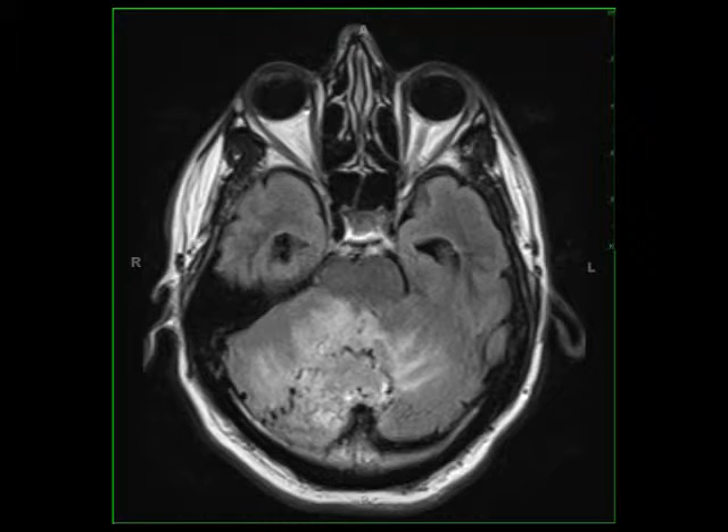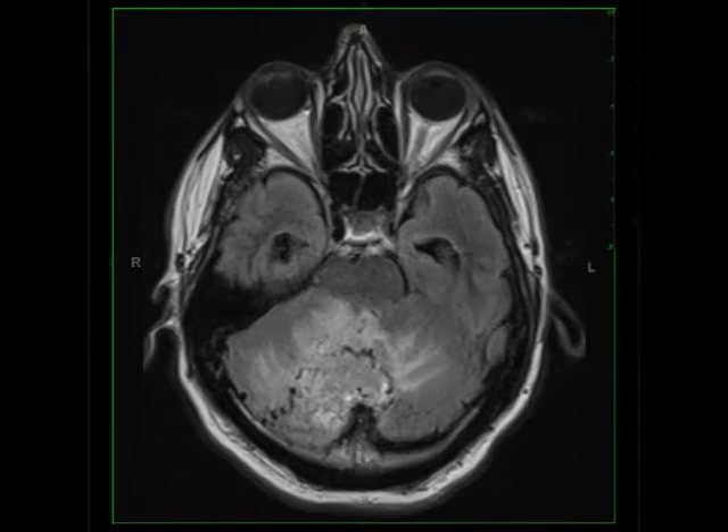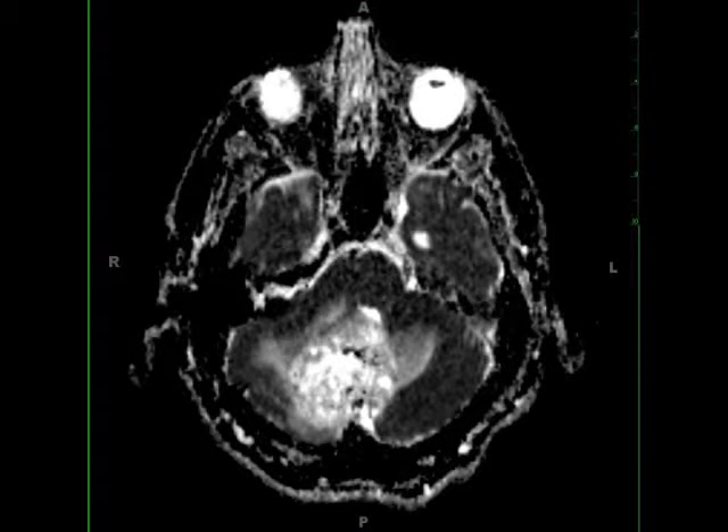Arising from the posterior inferior aspect of the posterior cranial fossa, there is a T1 hypointense mass which invades the cerebellar hemispheres and vermis. Several prominent flow voids are identified. The lesion is poorly circumscribed on the FLAIR-weighted images and is surrounded by vasogenic edema. The mass deforms the cerebellar hemispheres and vermis, resulting in effacement of the fourth ventricle.